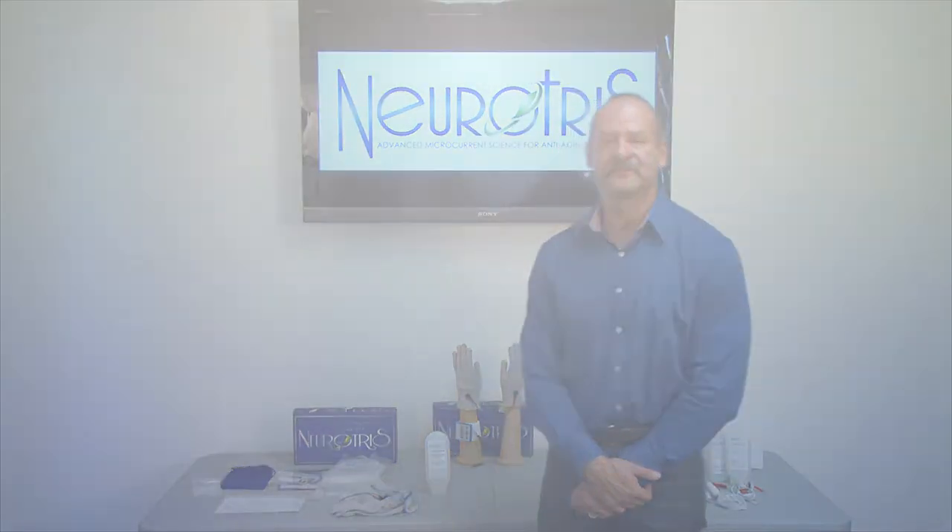Thank you very much for your time, and I'll have Patricia come in now. Hi, my name is Patricia and I'm Director of Sales and Training for Neurotris. Today I'm going to be going over the protocols for the Pico Toner. The Pico Toner is able to treat the face and the body, and there are different modalities you can use to do so — there are the gloves, the probes, and the face pads, and I will be going over each one of those.